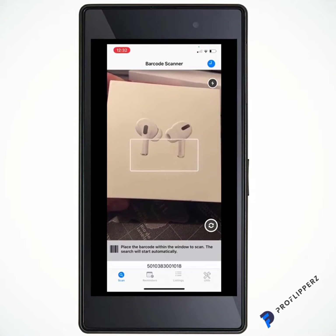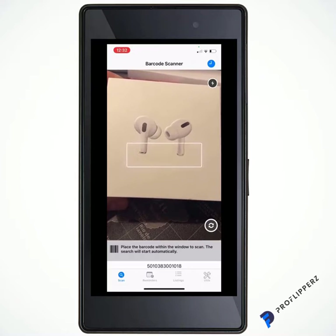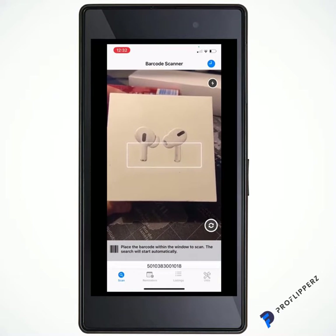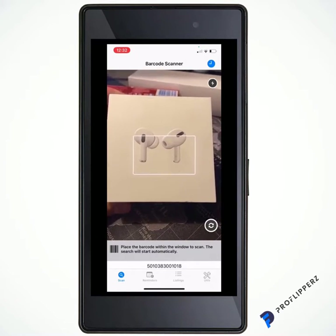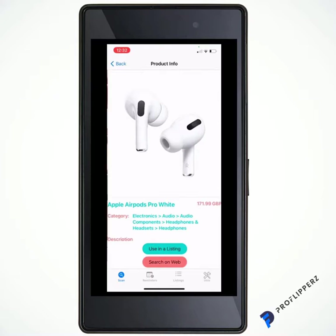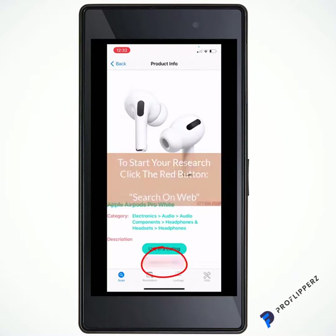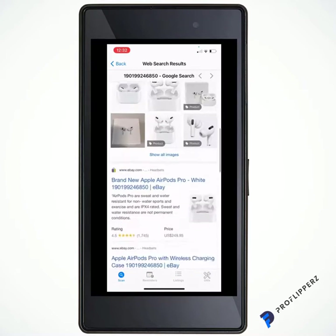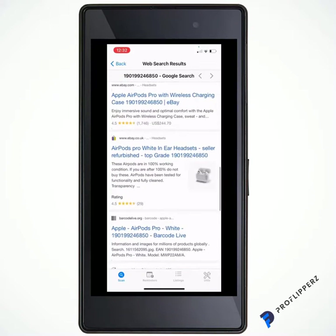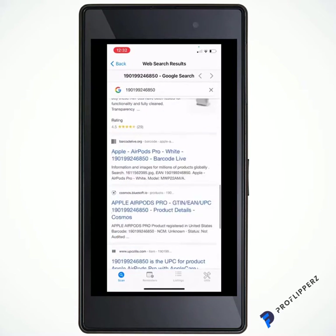The scenario is: you go to a thrift shop and these AirPods are for £100. You want to make sure it's going to be profitable, so you need to do your research. You find the barcode, bring it up like this — it opens up here and brings up the image, the category, the description. They're on offer for £100, but you want to find out how much they're truly worth online so you can see what your profit margin will be and whether it's even worth buying them.